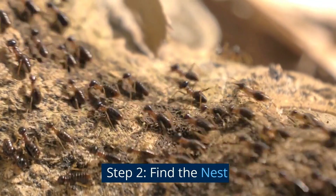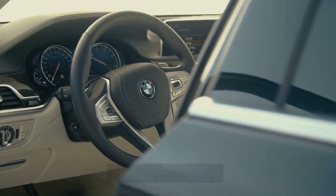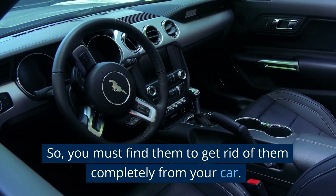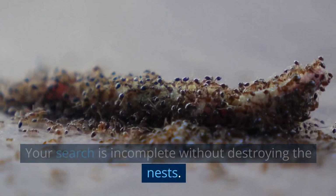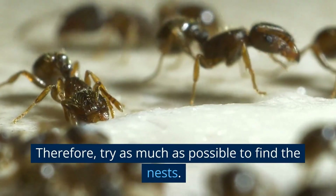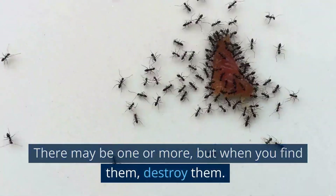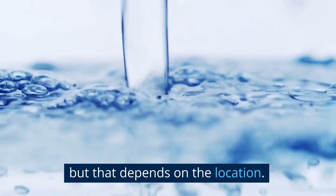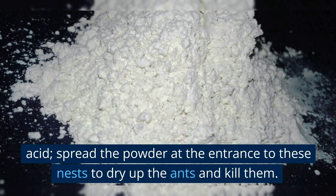Step 2: Find the nest. Getting rid of the ants in your car only works if you can find the nests. The nests are their breeding grounds and where they live, so you must find them to get rid of them completely. Your search is incomplete without destroying the nests. Therefore, try as much as possible to find them — there may be one or more. You can use hot water to get them out, but that depends on the location. Alternatively, use diatomaceous earth or boric acid, spreading the powder at the entrance to the nests to dry up and kill the ants.